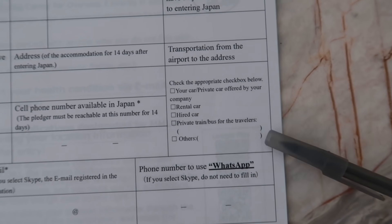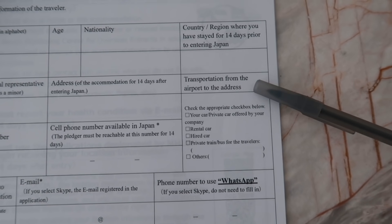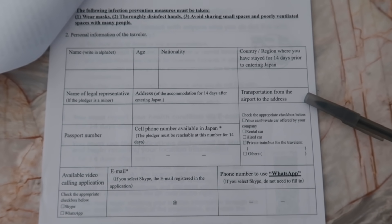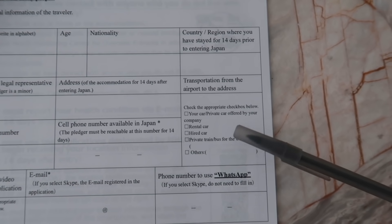My dad is going to pick us up from the airport. I would say this is the most difficult condition we had to meet. Quarantining for 14 days in our house is not really a big deal, but having somebody private pick us up from the airport was very, very difficult at the time. We downloaded the written pledge from the Ministry of Foreign Affairs website, but they actually do hand it out to you during your flight so you can just fill it out then.